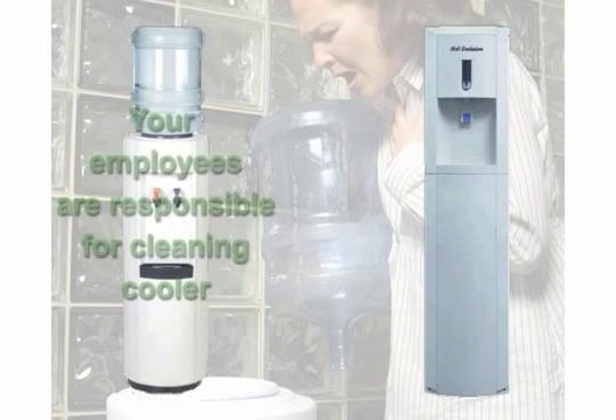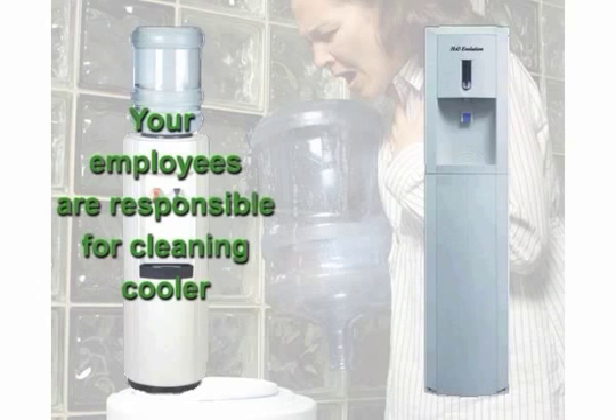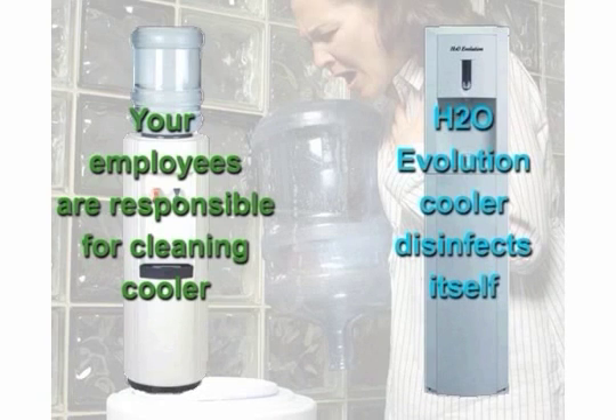Your bottler will recommend that your coolers are cleaned every three months. This is your company's responsibility, and you have to ask yourself: when was the last time you saw this happen? The H2O Evolution cooler disinfects itself and our employees clean their cooler with every service visit.